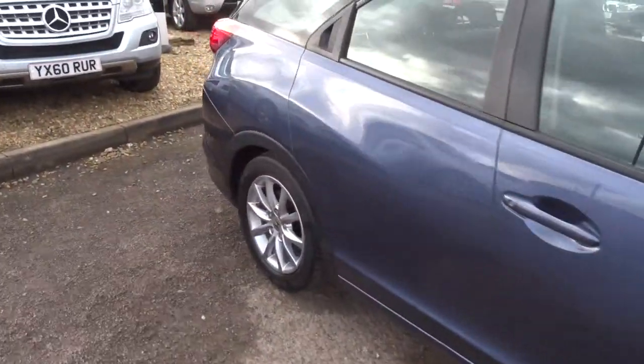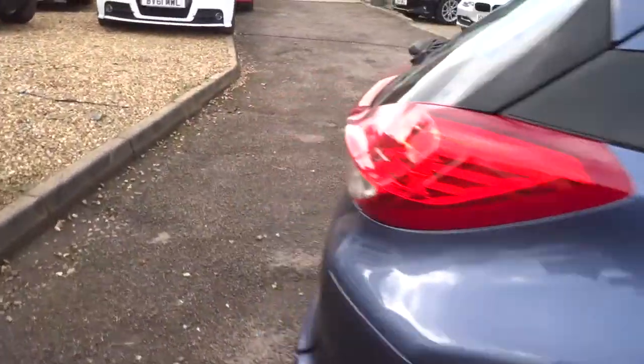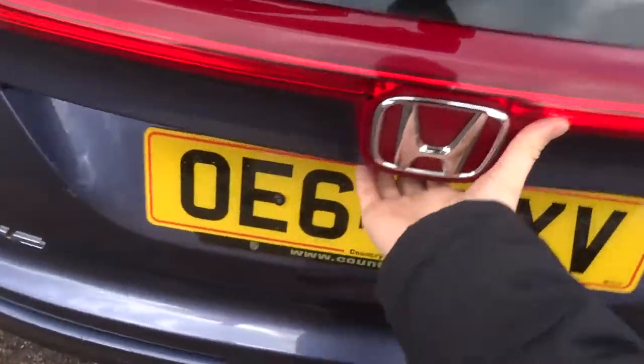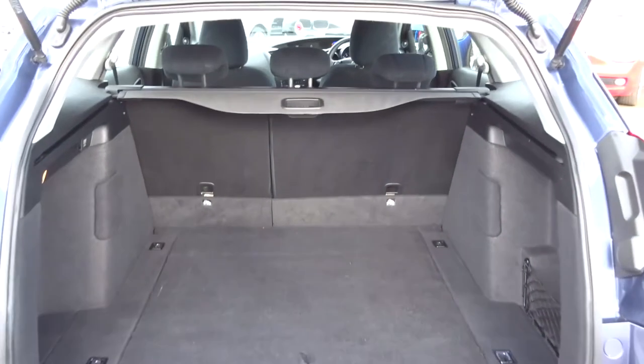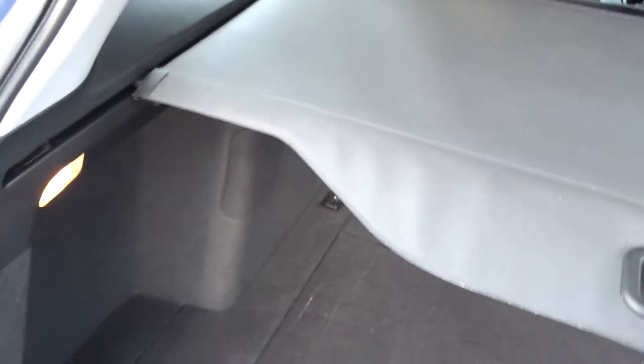In the boot we've got plenty of space as you can see. We've also got a rear load cover which can clip into place and gives you a bit more privacy. Then underneath the carpet you've got even more storage. If that's not enough, the rear seats also fold down to give you a flat working space.